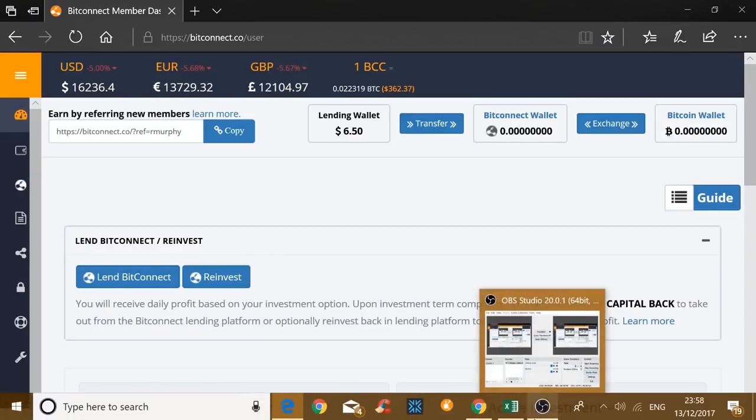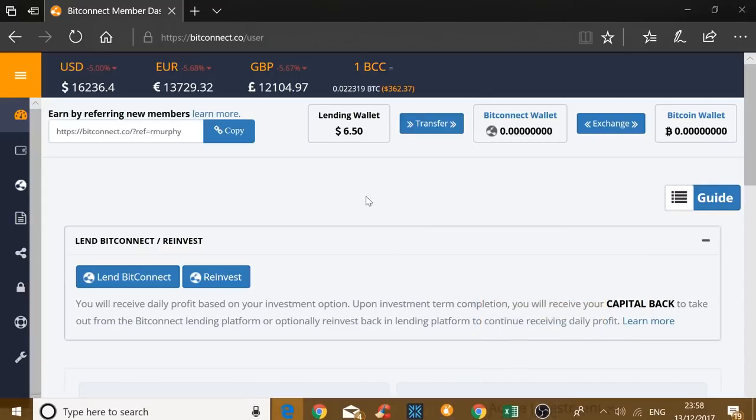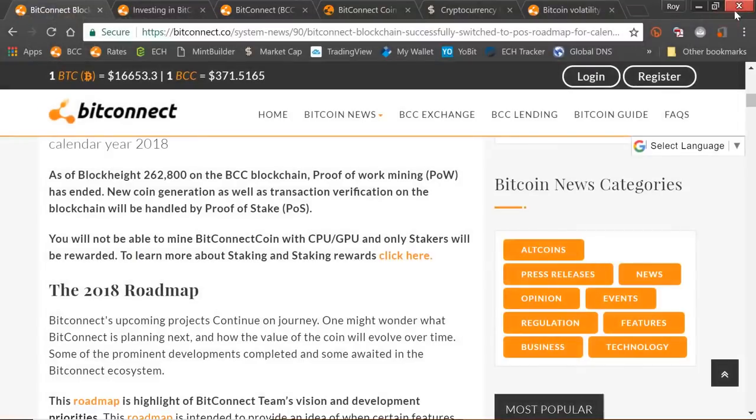We'll check the time — it's two minutes to midnight on the 13th of December. So we are talking about the changes to the proof-of-work algorithm. From the BitConnect website: as of block height 262,800 on the BCC blockchain, proof-of-work mining has ended. New coin generation as well as transaction verification will be handled by proof of stake. You will not be able to mine BitConnect coin with a CPU or GPU — only stakers will be rewarded.